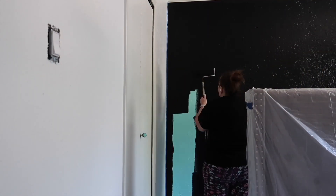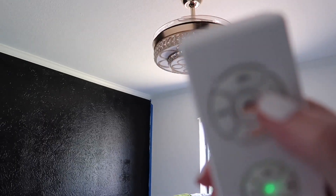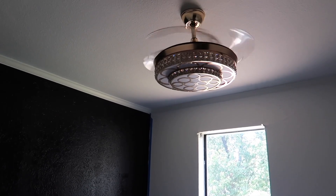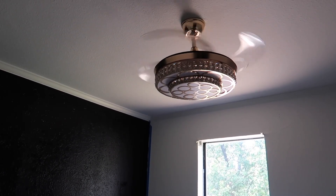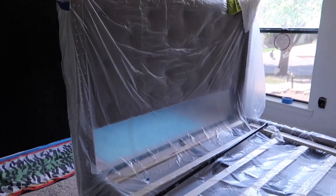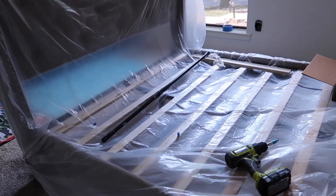I wish I could link this fan for you guys because the output of air this thing gives is incredible - look at how much air is flowing and blowing in this room. I don't think my granddaughter has ever even used the fan on high because of the amount of air it blows. This is medium.